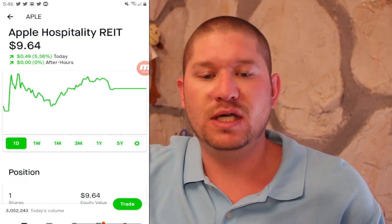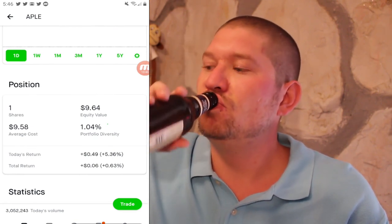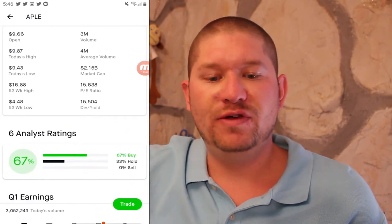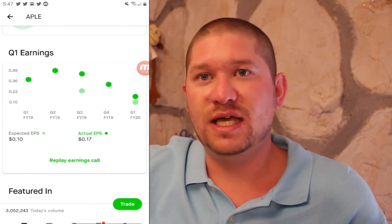Next up is Apple Hospitality REIT or ticker APLE, currently at $9.64. I got in at $9.58 for one share, for a total return of 0.63%. They have a low PE ratio of 15, a high dividend yield of 15%, and are still profitable, beating their estimated earnings per share of 17 cents.